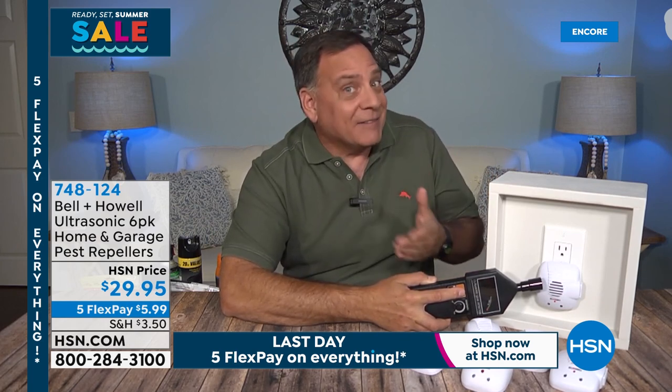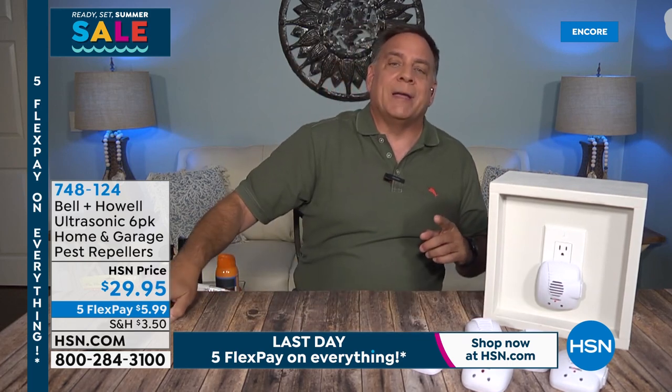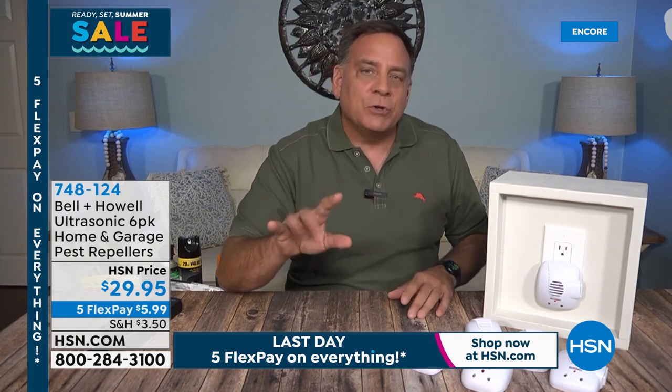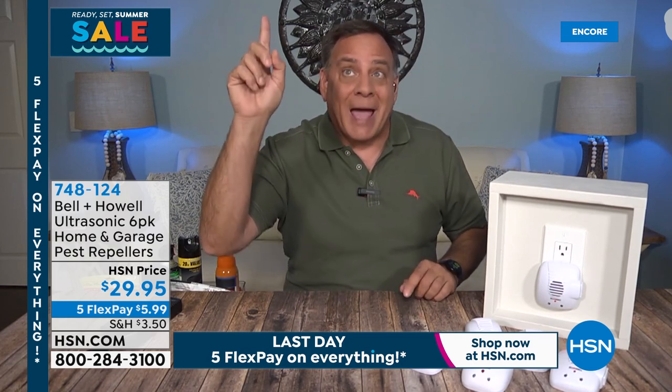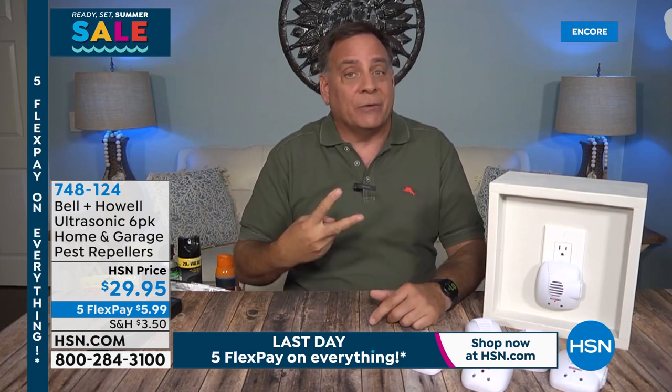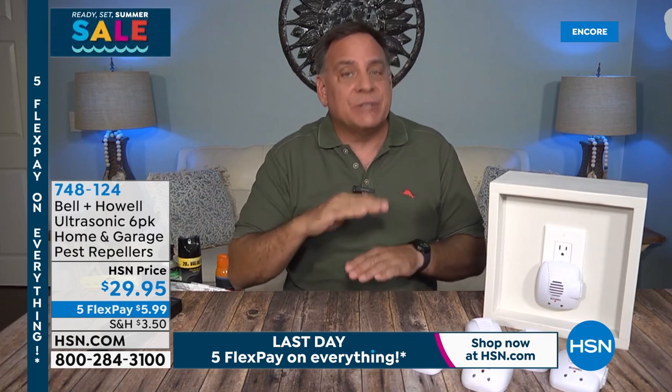Especially with rats and mice — and if you have children, grandchildren, or pets, you don't want to have poison all over the home. Think of the money you save also, not having to buy all those different types of toxins for every different type of pest. It's easy to plug them in. You should have one for each room. For an L-shaped room, I recommend sometimes getting two in that room because the sound waves are going to bounce back and forth. Definitely don't put them behind furniture.